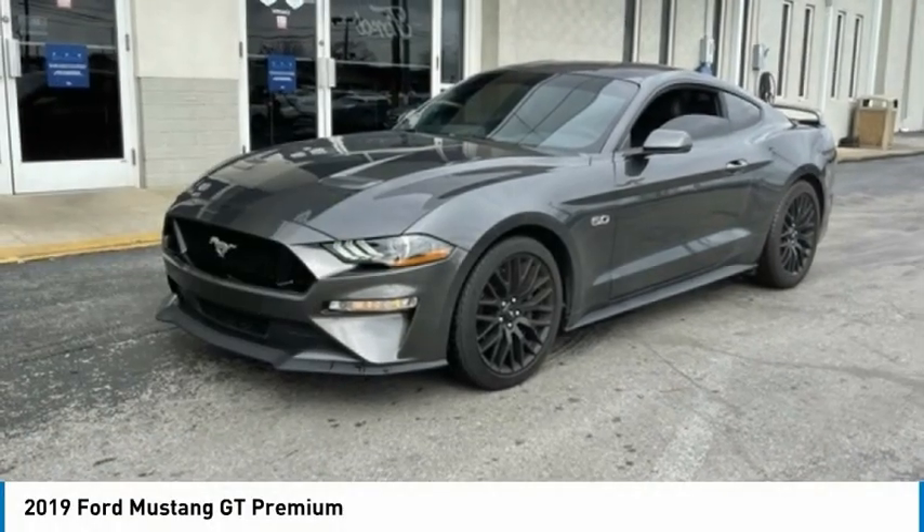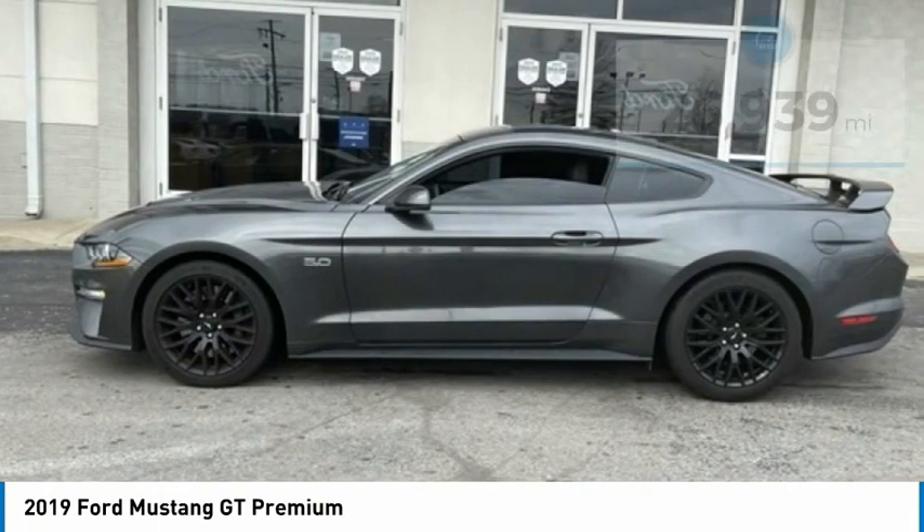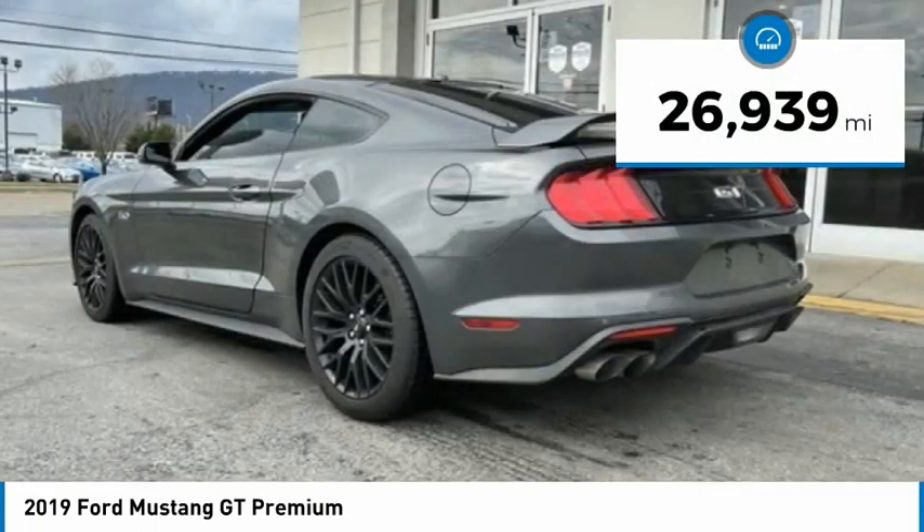Here is the 2019 Mustang. The Mustang is race worthy and ready for the track. This vehicle has less than 30,000 miles.